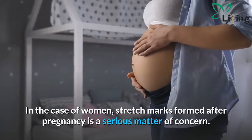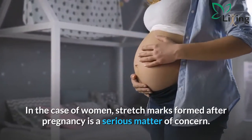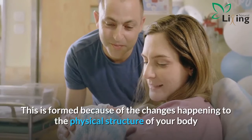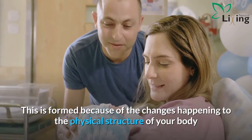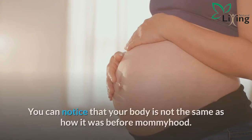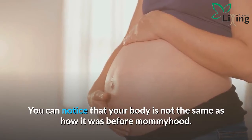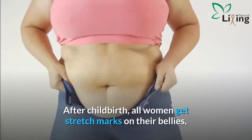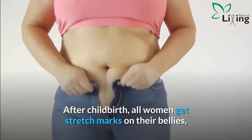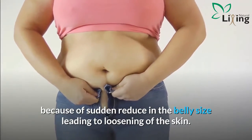In the case of women, stretch marks formed after pregnancy are a serious matter of concern. This is formed because of the changes happening to the physical structure of your body before and after delivery. You can notice that your body is not the same as how it was before mommyhood. After childbirth, all women get stretch marks on their bellies because of a sudden reduction in belly size leading to loosening of the skin.